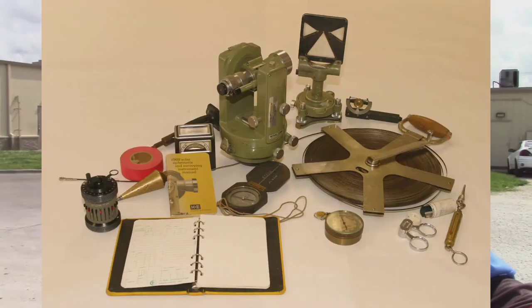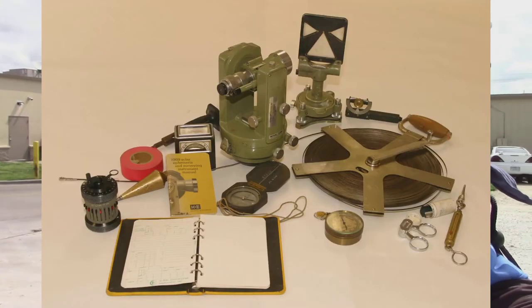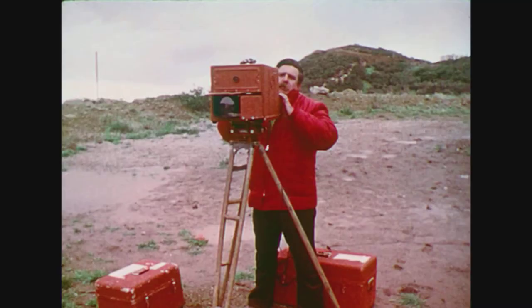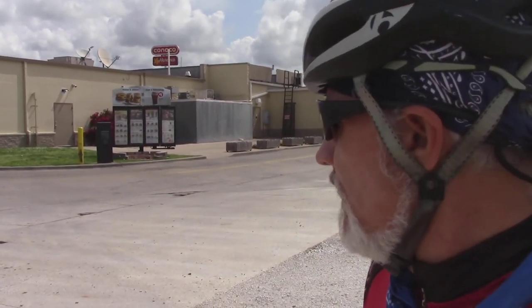Back when I surveyed, we had to use a chain and a plumb bob — no EDM, no electronic measuring devices. The first time I seen one was 1982, and had to learn how to use it. It had a battery almost as big as a motorcycle battery or marine battery. But now the batteries fit in the palm of your hand and they last all day.